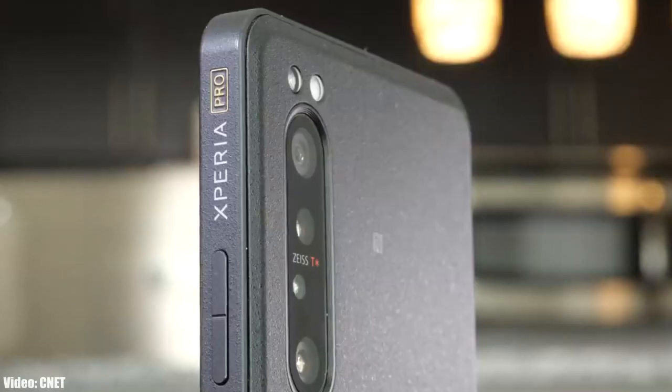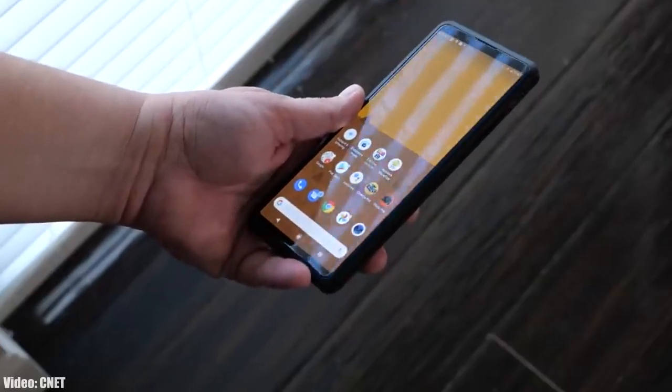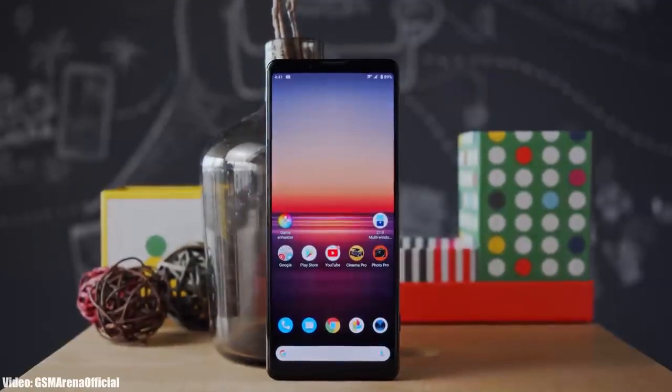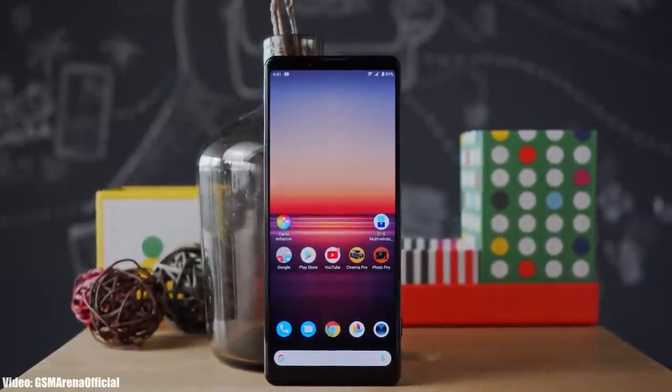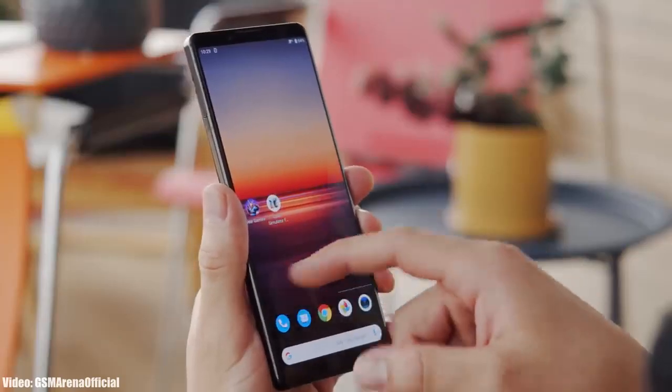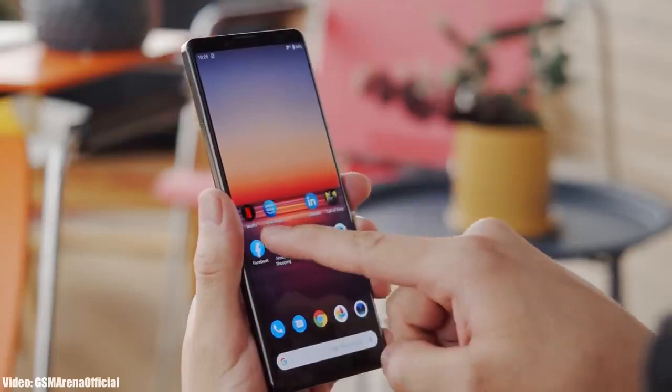Alright guys, Sony has released the Android 12 update for the Xperia 1 Mark 2 and the Xperia Pro. This update is going to be rolling out in few regions, so if you have the Xperia 1 Mark 2 or the Xperia Pro and haven't got the update notification, then you have to wait few weeks before the update hits your smartphone.